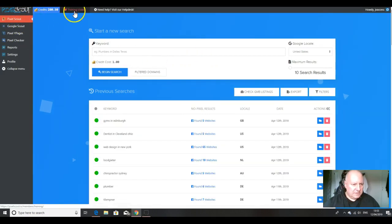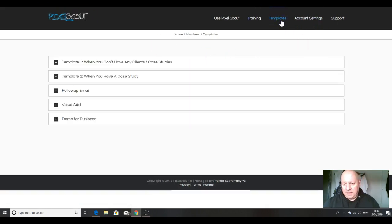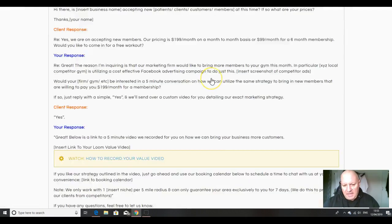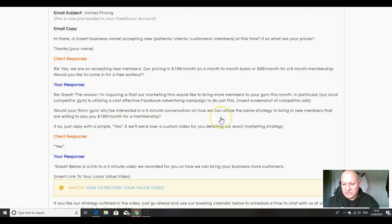For the email templates — if you don't have any clients or case studies, click on this button and it will show you exactly what email you need to send out. Once you have a case study, the template changes slightly. Then you've got your follow-up emails after that.